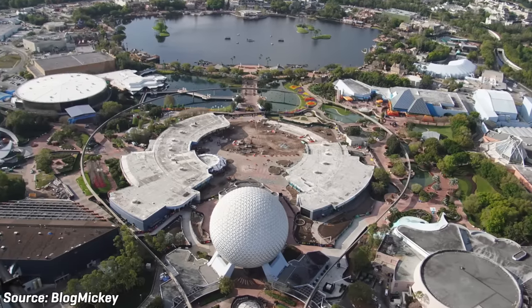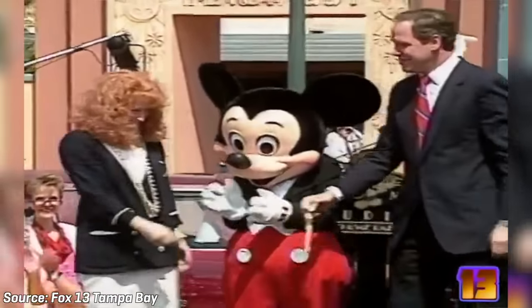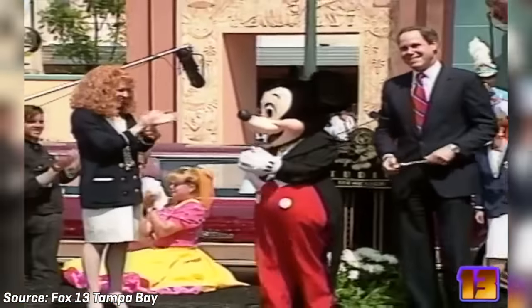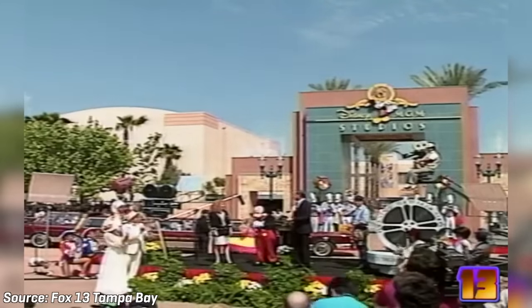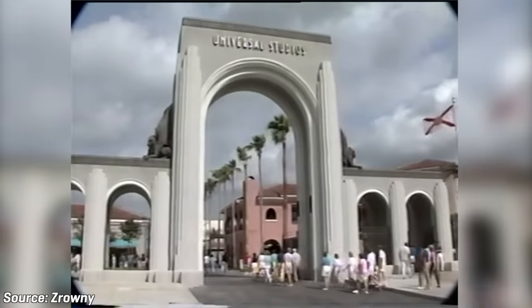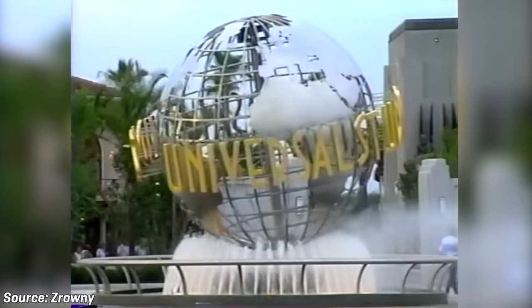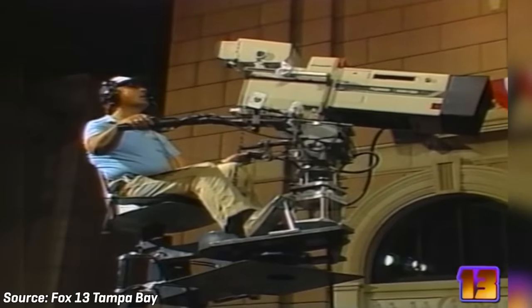Following the addition of EPCOT, the resort would continue to expand, and on May 1st of 1989, the property would see the grand opening of its third theme park, MGM Studios, which now goes by the name Disney's Hollywood Studios. MGM Studios controversially opened just one year earlier than Universal Studios Florida, which opened its doors on June 7th of 1990 just 20 minutes down the road. MGM Studios was built around the idea of a show business pavilion that was originally planned for EPCOT.